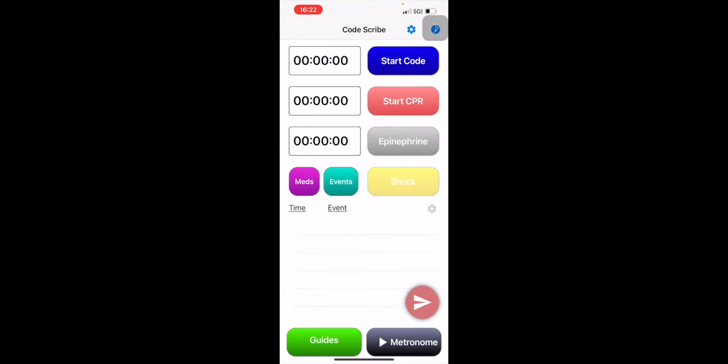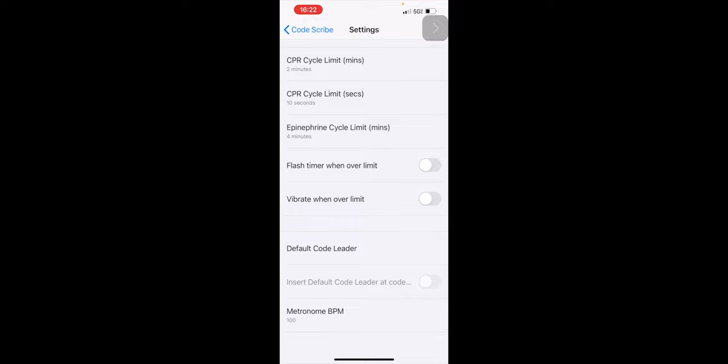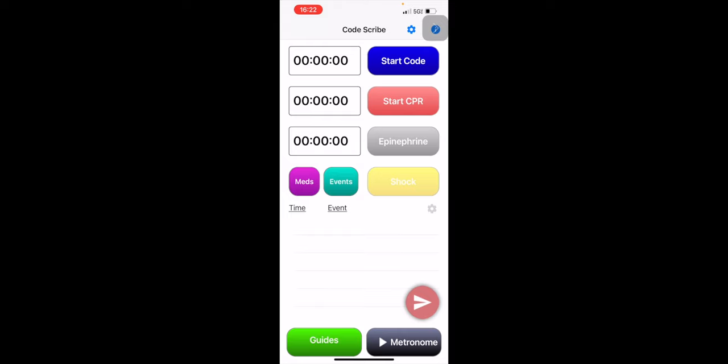I wanted to bring this app to everyone's attention — please download this. This is an amazing app to help you with your documentation during codes. George from CVICU brought this to my attention. So if you take a look at CodeScribe, the first thing I would do is go to the settings and select vibrate when over the limit. Let's say you have a patient that codes — you can start the code timer and record all of the steps that are done. CPR should be started right away. As one team member is doing CPR, another team member needs to be putting the defibrillator pads on and also the electrodes.